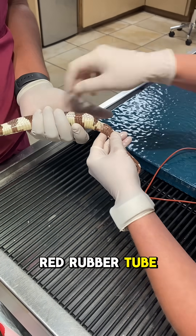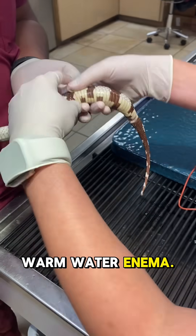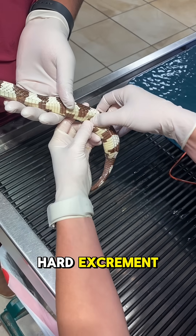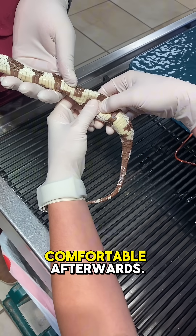In this case, we used a red rubber tube to administer a warm water enema. Then, with very gentle massage and patience, I was able to help the snake pass the hard excrement, and it immediately looked much more comfortable afterwards.